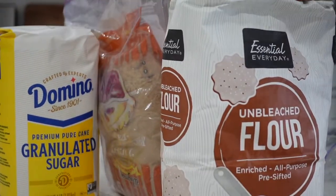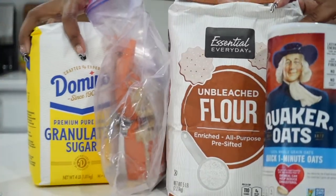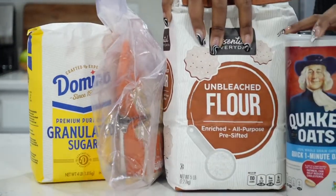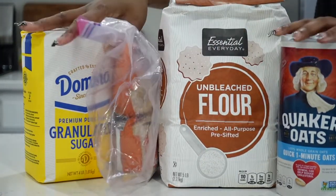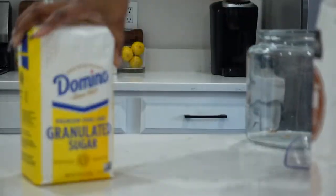Hi you guys, welcome back to my channel. Today's video is going to be an organized with me. Listen, I am going to be authentic and show y'all my little messy spaces. We're starting small.